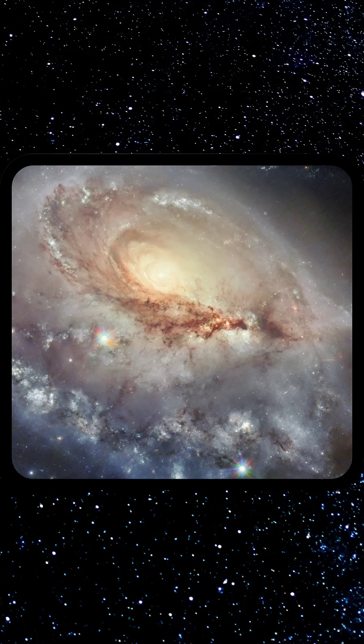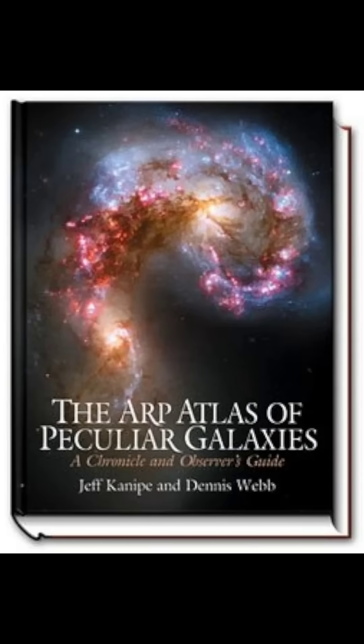This one-armed structure gives ARP 184 an odd imbalanced symmetry, earning it a spot in Halton Arp's famous Atlas of Peculiar Galaxies.